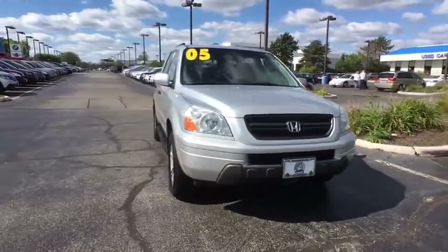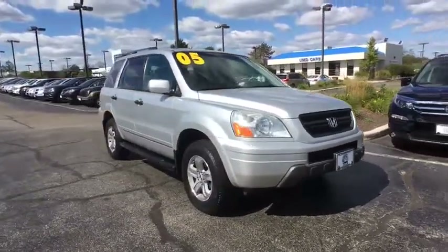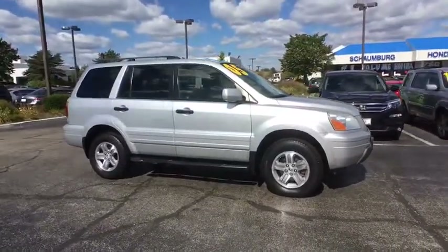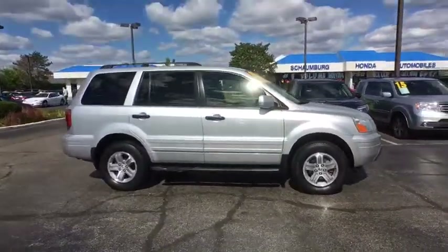The 2005 Honda Pilot. Optimal utility. Indulgent interior. Powerful performer. You'll be ready for almost anything in the Honda Pilot.